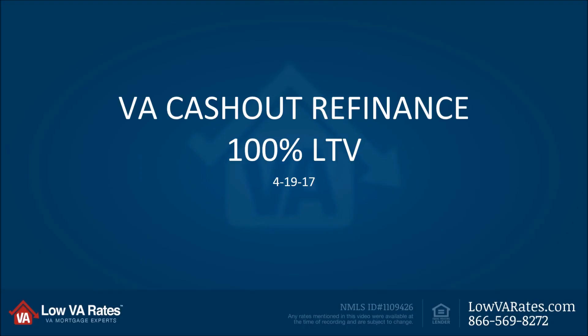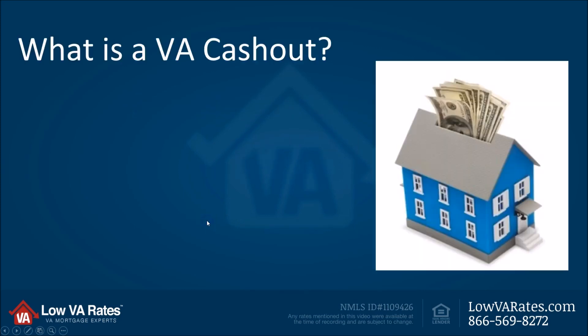Hello, this is Eric with Low VA Rates, and today we're talking about the VA cash-out refinance up to 100% LTV, or loan-to-value. So let's jump right into it.